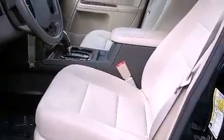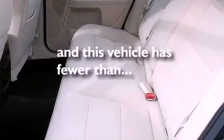Additional features include an engine immobilizer theft deterrent system, a traction control system, dual power seats, and this vehicle has fewer than 43,000 miles on the odometer.